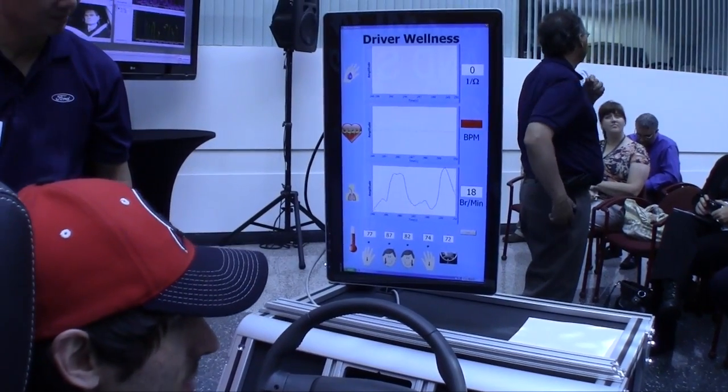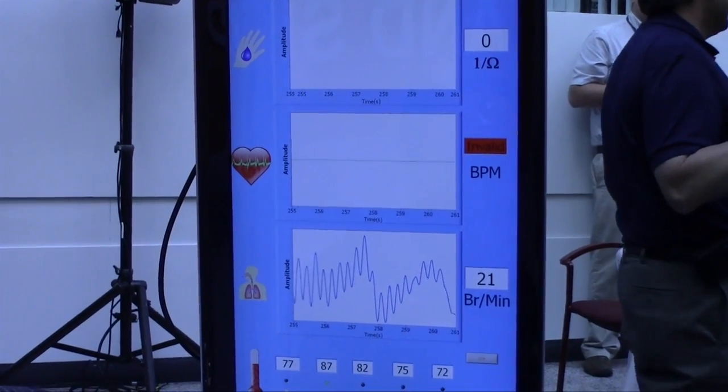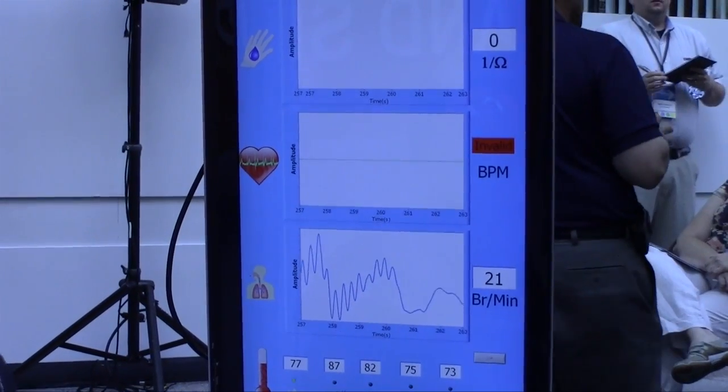If I breathe really fast and try to hyperventilate myself, this is what happens. See that? That's really fast breathing.